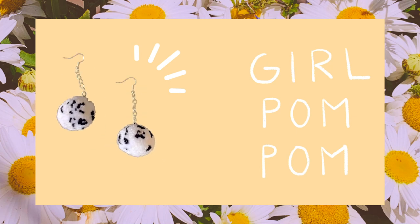The next pair of earrings are these adorable black and white polka dot pom pom earrings — my first pair of pom pom earrings! They're so cute and unique. These are from a shop called Girl Pom Pom, discovered on Instagram and found on Etsy. By the way — are you guys interested in an earring collection video? I have a lot of funky pairs, so let me know!